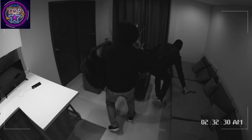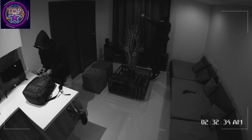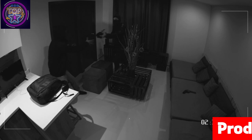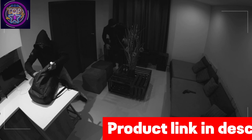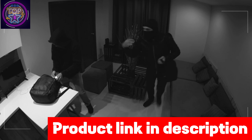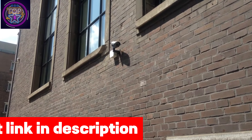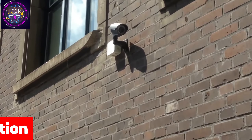The best hidden spy camera, an epitome of advanced technology, plays a pivotal role in ensuring personal safety and security. With the advent of a new range of hidden spy cameras, the landscape of surveillance has been reshaped. These cutting-edge devices boast enhanced discreteness, unparalleled power, and the ability to capture high-quality video footage.